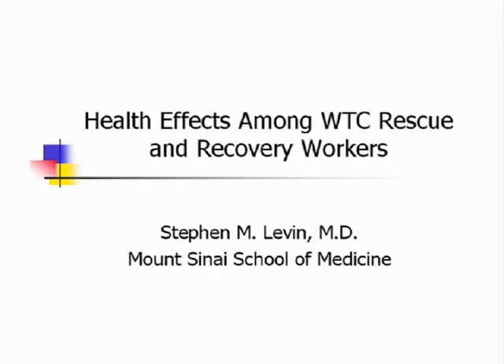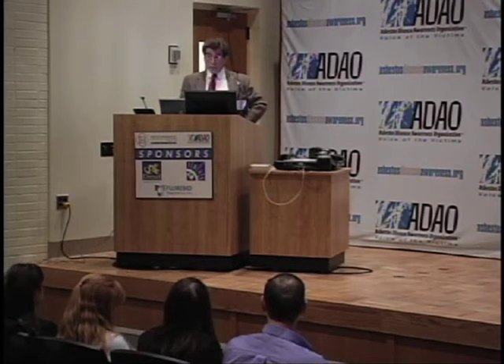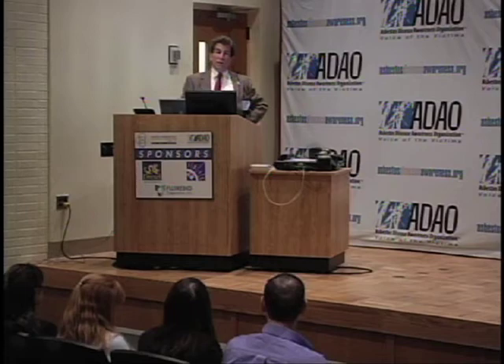We have a Center for Occupational and Environmental Medicine at Mount Sinai that really began to see the responders first, where clinical experience was accumulated that gave us a feel for the real short-term health consequences among these responders. We got a federally funded screening program up and running to proactively reach out to World Trade Center responders. By now we've screened some 20,000 responders, and we also eventually got funding for a treatment program. All those sources of clinical information shape what I'm going to talk about today.